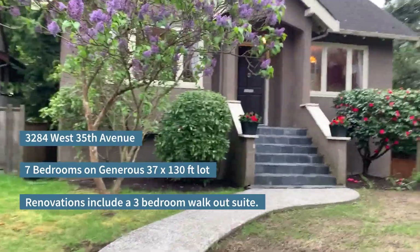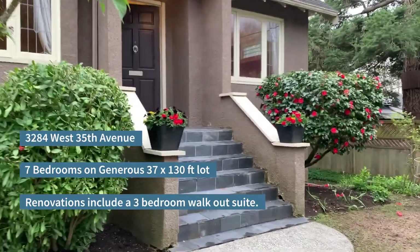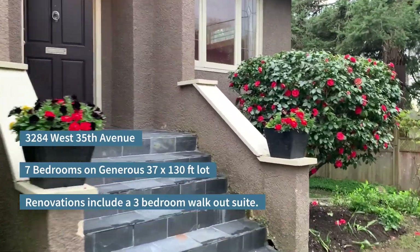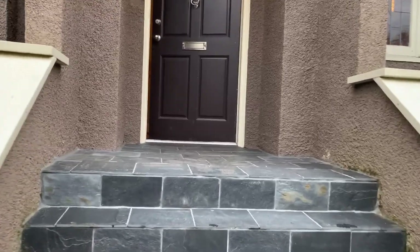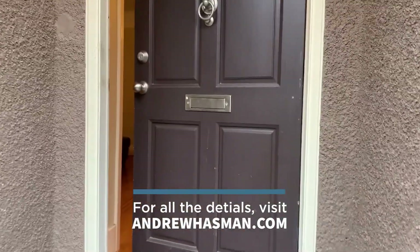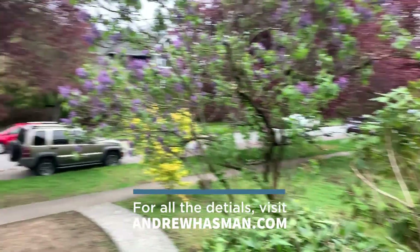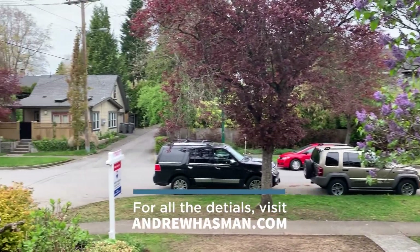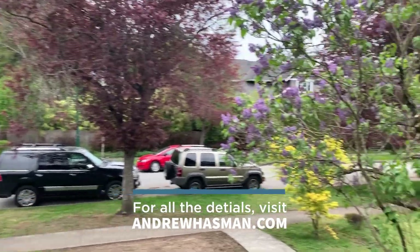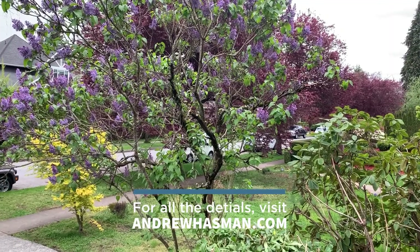The lot is located about one block to the east of Blenheim Street, so great school catchments — Point Grey Secondary and Carisdale Elementary are the school catchments. I'm just going to swing around here to show you the streetscape. It's a beautiful, quiet street. This is rush hour, so you can see what it feels like at six o'clock.